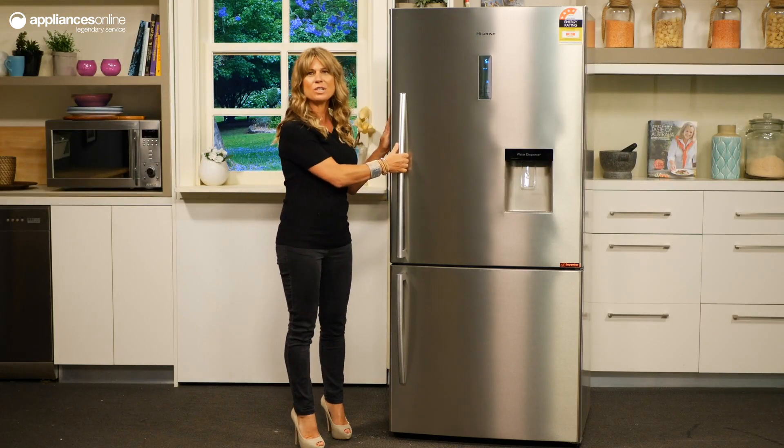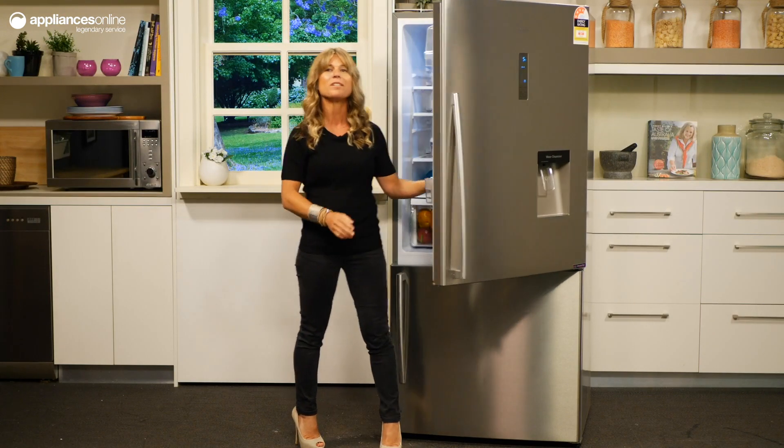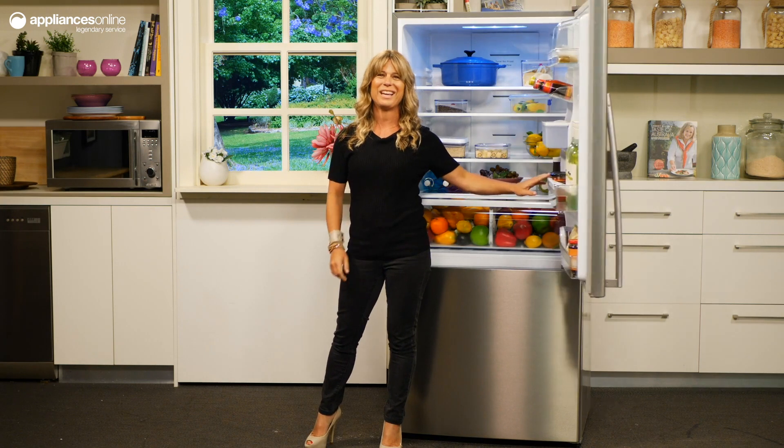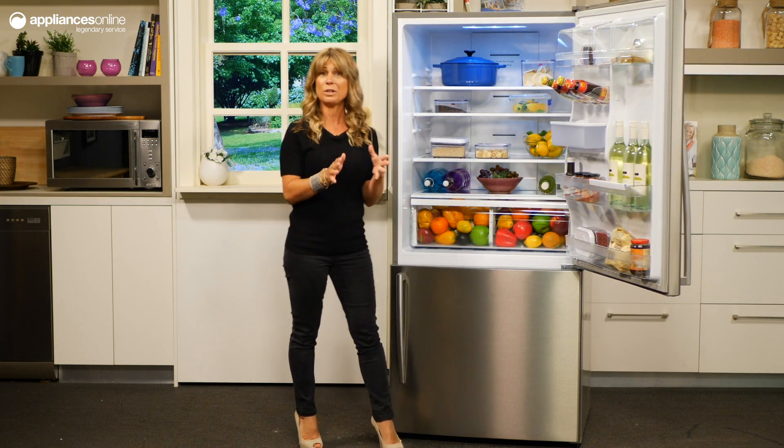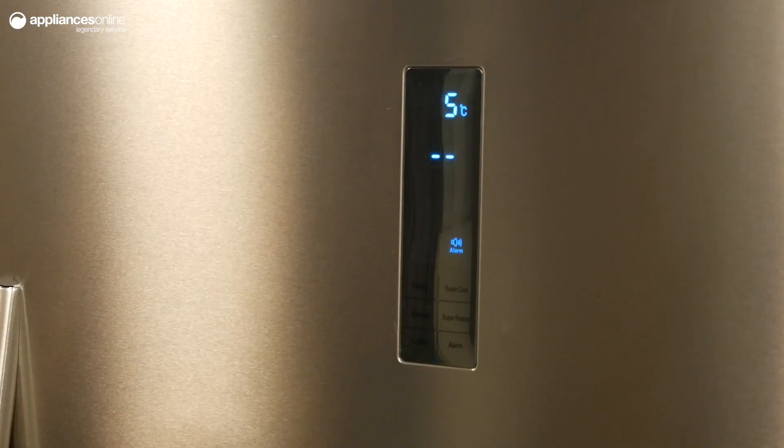The spacious 514-litre capacity interior provides enough storage for the whole family, and with innovative multi-airflow cooling, even a well-stocked fridge will keep its cool. The multi-function touch control panel makes it simple to control your settings.